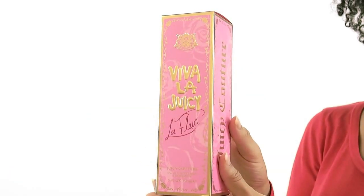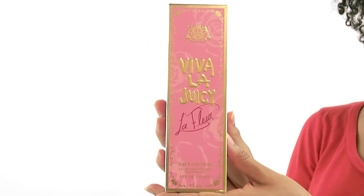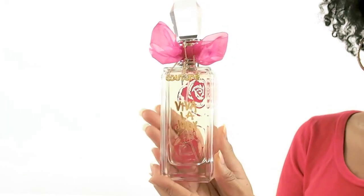Hey everyone, it's Sarah, and today I'll be reviewing Viva La Juicy Le Fleur by Juicy Couture. This playful and modern perfume was launched in 2012. It's a sheer take on the original fragrance and it smells absolutely delicious. It's filled with caramel,